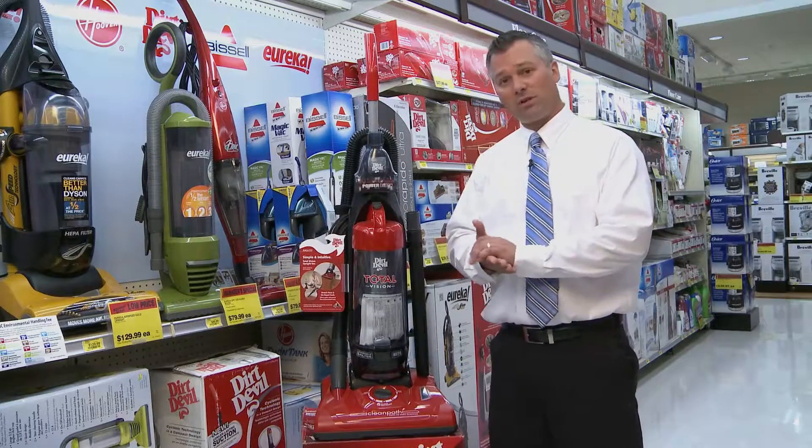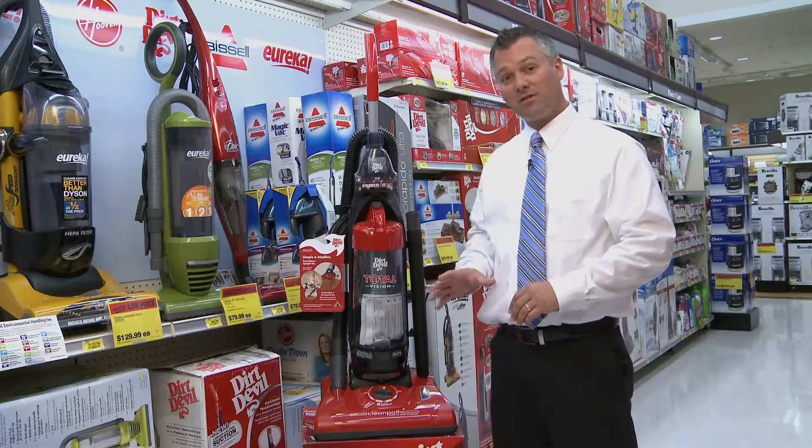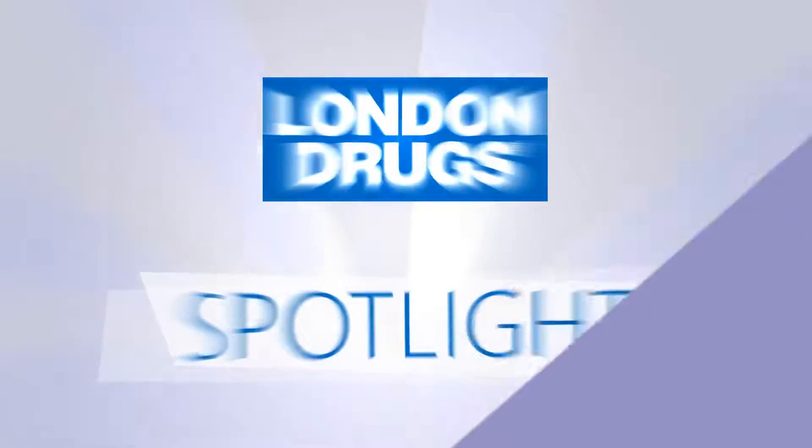So, once again, Dirt Devil really knows their products. They've been doing it for a long time. If you're interested in getting a Dirt Devil, come and see us at London Drugs and we'll show you some of our products.